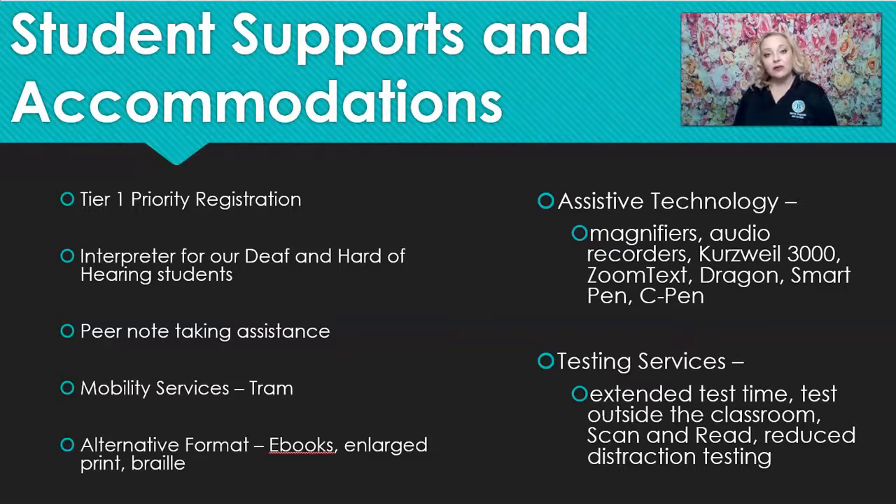We do offer alternative format on textbooks — an ebook that is an online audio book. It pairs with assistive technology called Kurzweil 3000, which reads the book to you out loud and highlights the words as it goes. We also offer enlarged print for our visually impaired students, as well as braille textbooks for our blind students.